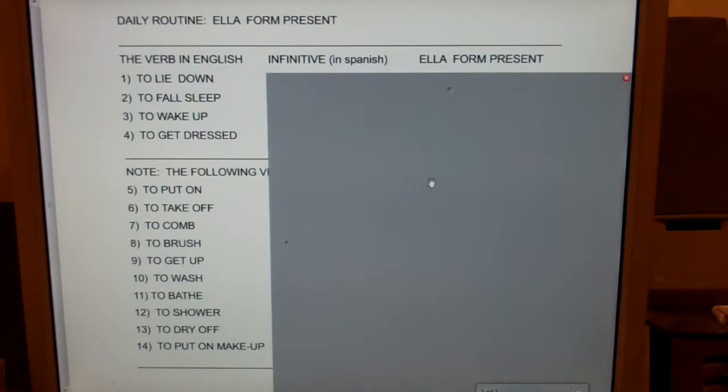Daily routine, present tense form. This is a list of 14 verbs — all useful verbs you can use when talking about somebody's daily routine, how they get ready for school or work in the morning.